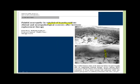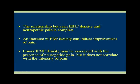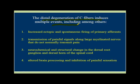The relationship between density and neuropathic pain is complex. Increased density can induce improvement of pain. Lower densities may be associated with the presence of neuropathic pain, but it does not correlate with the intensity of the pain because that's a very personal thing. Distal degeneration of C fibers induces multiple events, including increased ectopic and spontaneous firing of primary afferents — that's called the neuroinflammatory soup. Transmission of painful signals along large myelinated nerves that do not normally transmit pain.